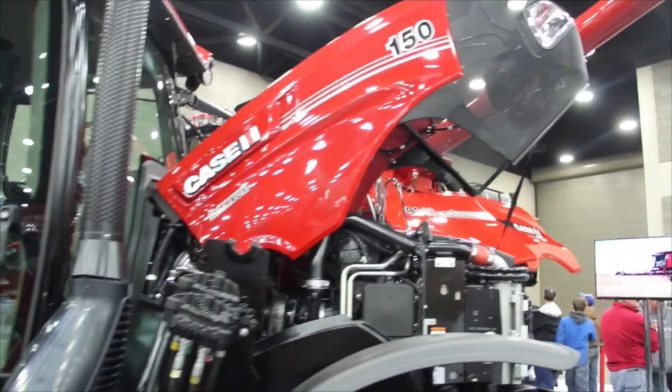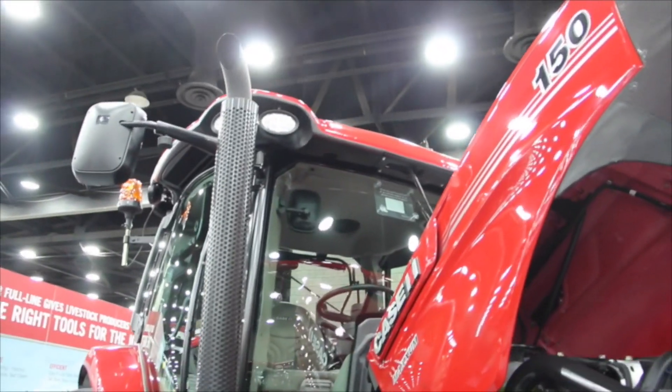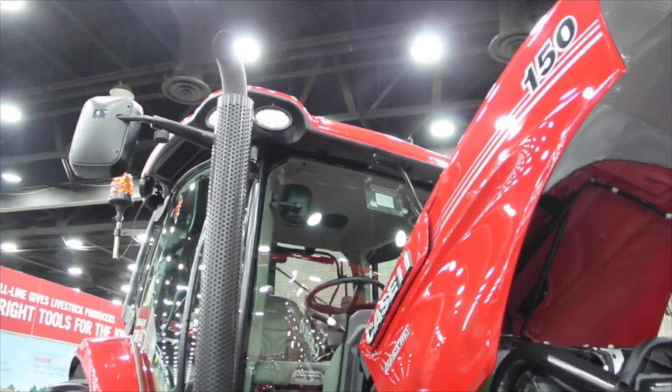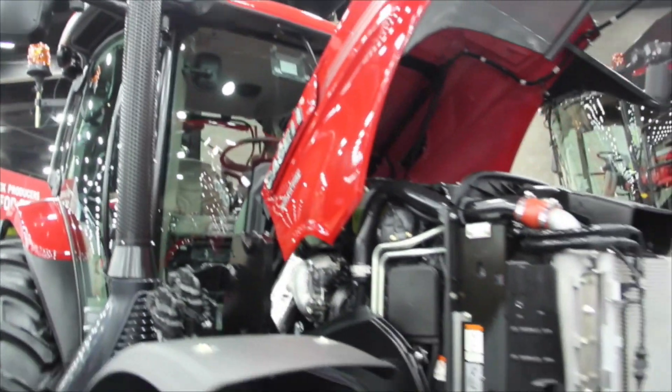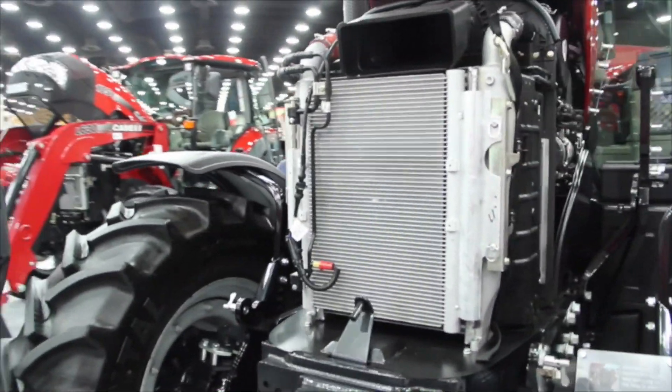There are four other models: a 115, 125, 135, and 145, which actually come in a four-cylinder configuration. This particular model behind me is actually a 145 as well, but it's in a six-cylinder, which is why we're calling it the 150 to note the difference between the two.